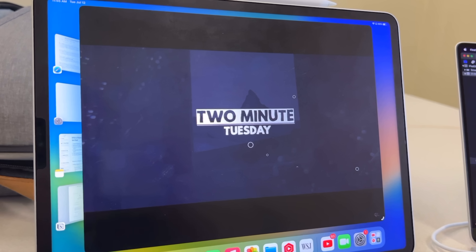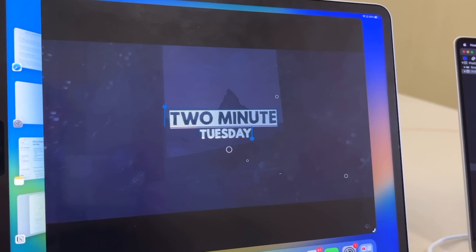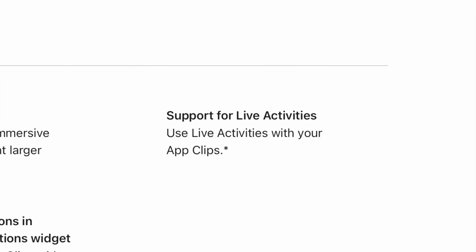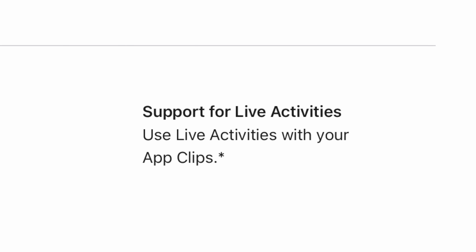Not to mention live text lookup in a video — pause the frame on any video and select text to copy, look up, or translate. And live activities on the bottom of your home screen.